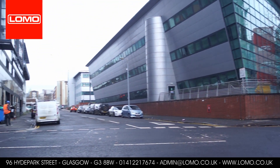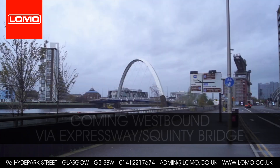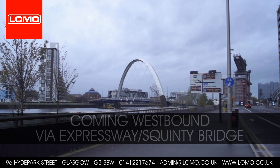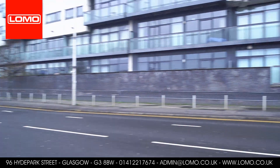Then turn right up Hyde Park Street. Coming from the west, if you're on the Clydeside Expressway, look out for signs for the SECC — that's the Scottish Exhibition Conference Centre.